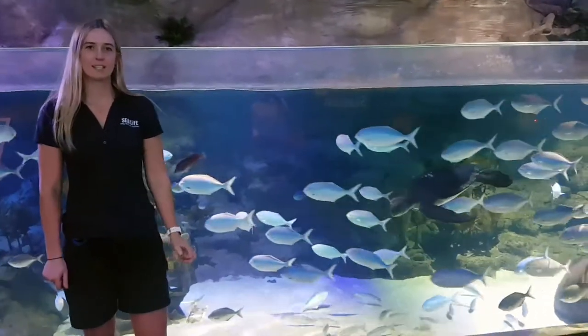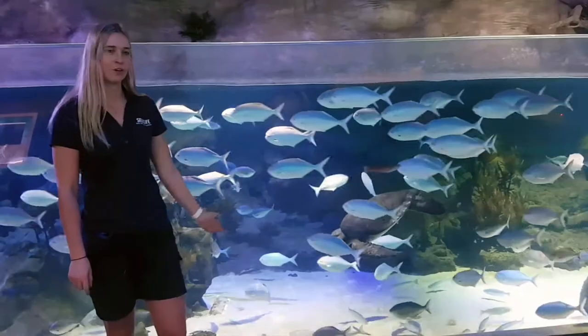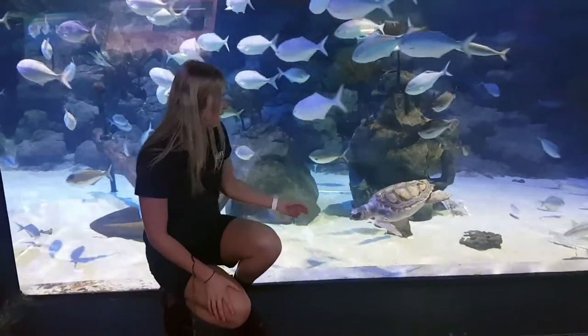We currently have three residents in Turtle Bay. Here is Taka, who's an Eastern Pacific green turtle who washed up on Takapuna Beach. And here is one of our little loggerheads, Kibu.